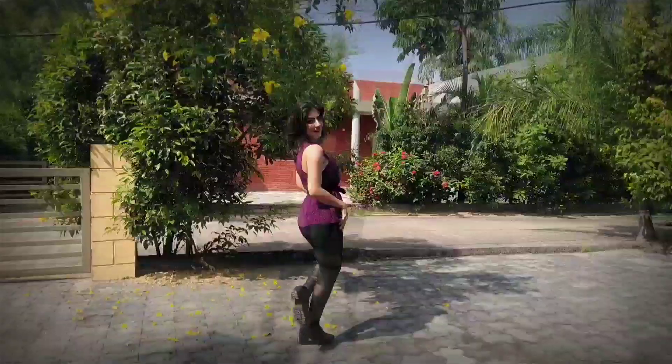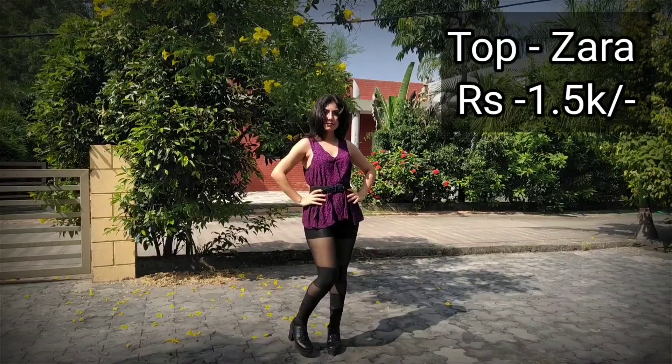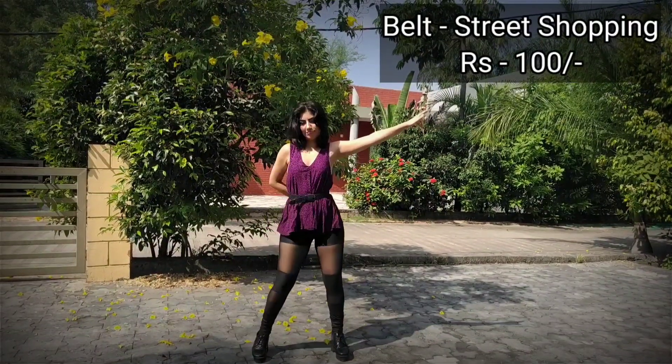First we have Monsta X's Shownu. I saw this outfit of his when he was in a Cosmopolitan cover, and I was like, I have the same thing! My top was originally white and black, it's from Zara, and I just added a belt to give it a more feminine look.